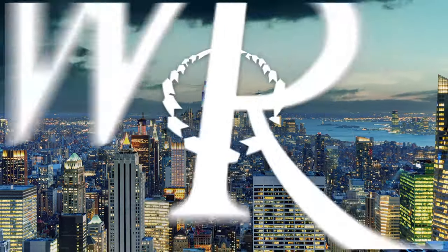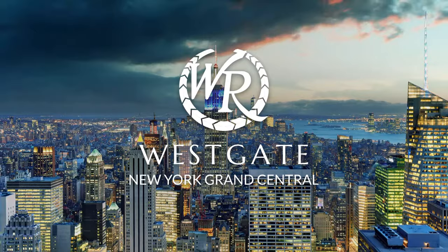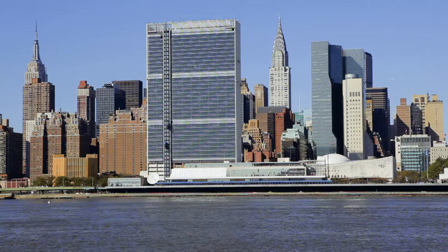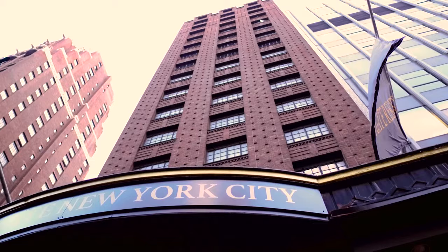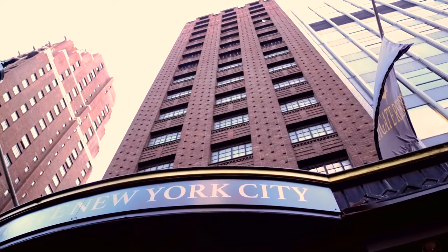Discover Midtown Manhattan from a new vantage with Westgate New York Grand Central. Located just a short stroll from Grand Central Terminal and the United Nations, this New York City hotel breeds classic style and brick house boutique like no other Midtown accommodation.